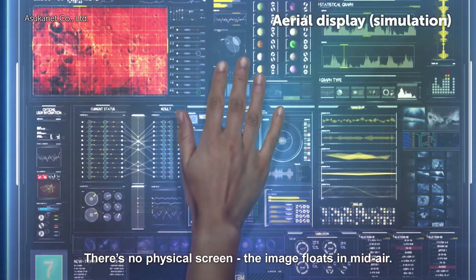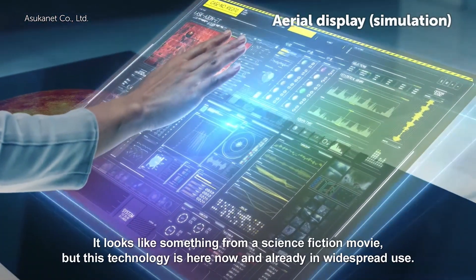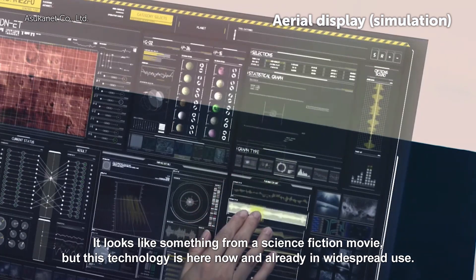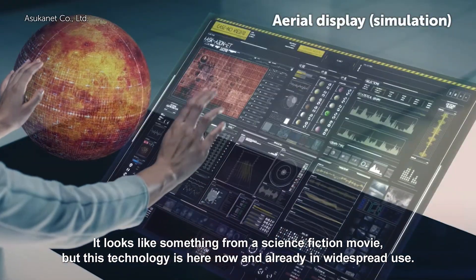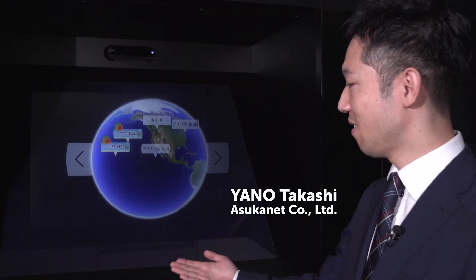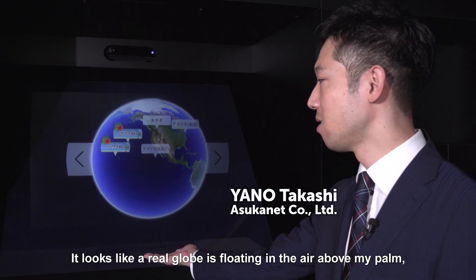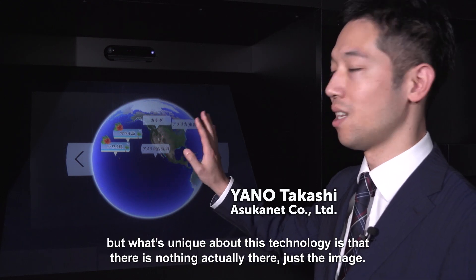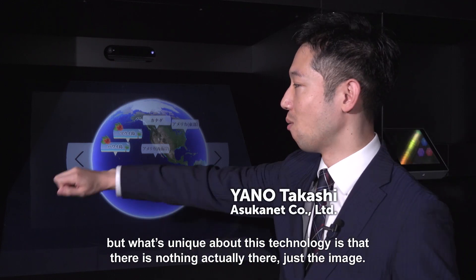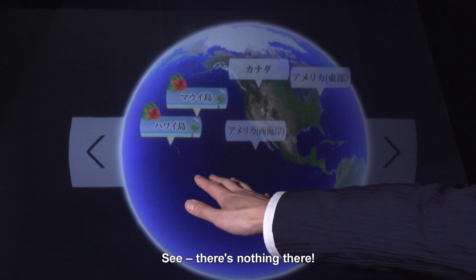There's no physical screen. The image floats in mid-air. It looks like something from a science fiction movie, but this technology is here now and already in widespread use. It looks like a real globe is floating in the air above my palm, but what's unique about this technology is that there is nothing actually there — just the image. Look how I can pass my hand right through it. See, there's nothing there.